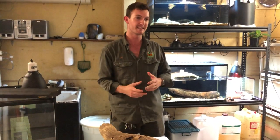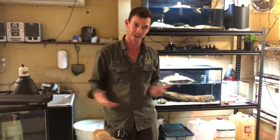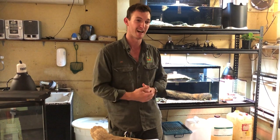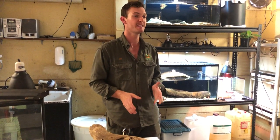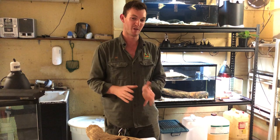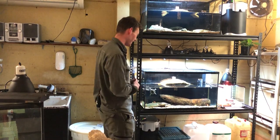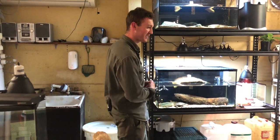Pythons come in all shapes and sizes here in Australia. We have some very large species — olive pythons, carpet pythons, and scrub pythons can get very, very large. You can certainly keep those species, but you have to make sure you are adequately set up to house them, and that you increase the enclosure size as the animal grows.